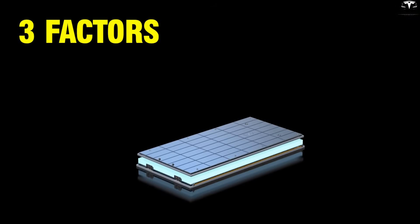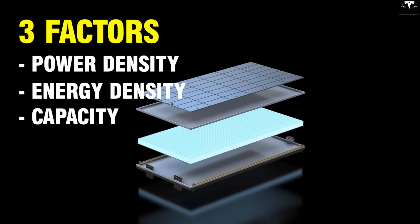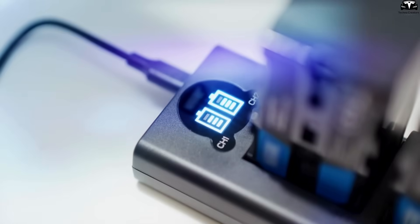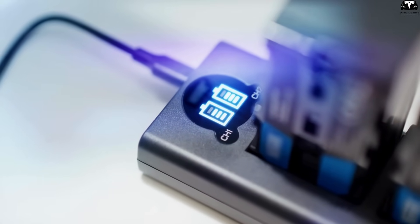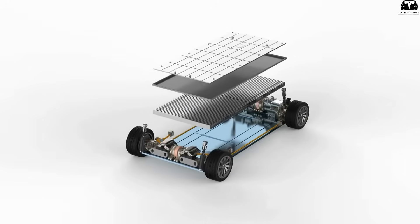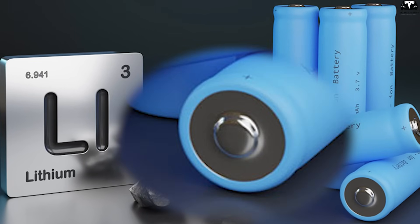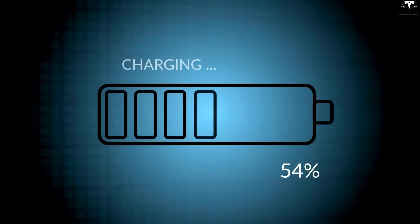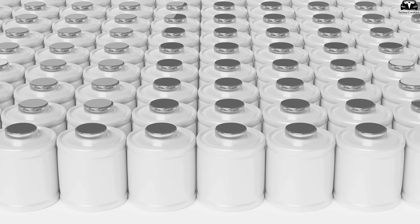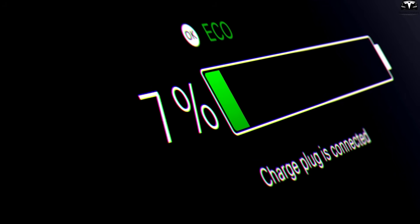Battery performance depends on three main factors: power density, energy density, and capacity. Power density indicates the rate of electricity delivery. Energy density reflects the amount of energy stored per unit volume or weight, and capacity represents the total amount of electricity the battery can hold. Common batteries today, like lithium-ion batteries, typically use metals for electrodes. This helps achieve high performance but brings several issues: high cost, heavy weight, fire risks, and environmental pollution. Moreover, their performance gradually degrades after several charge-discharge cycles.